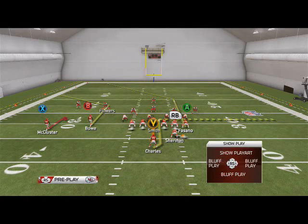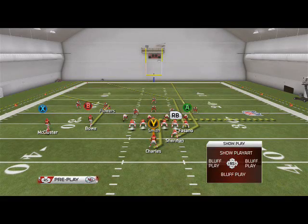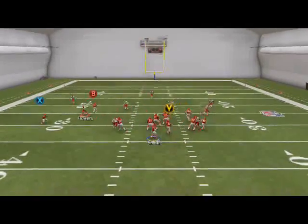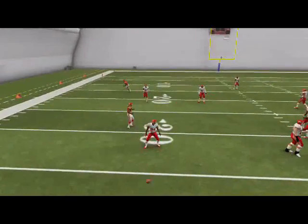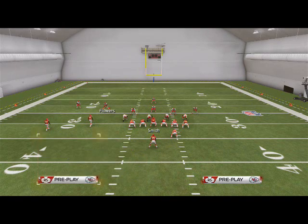The last play I want to go over today is the Hit Corners. What I like to do is put McCluster on a smoke screen and put the receiver on a streak. My first read on this play is going to be the smoke screen — typically it won't always be open, but if it's open you hit it and keep hitting it until they make you stop.